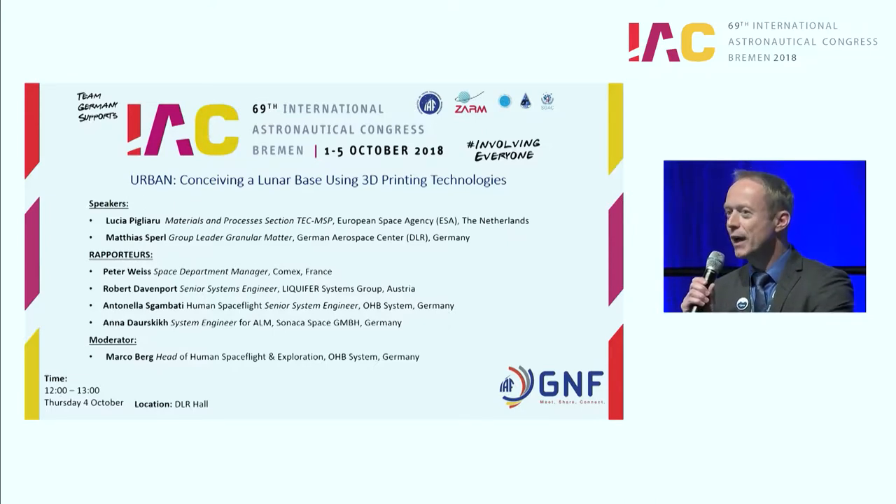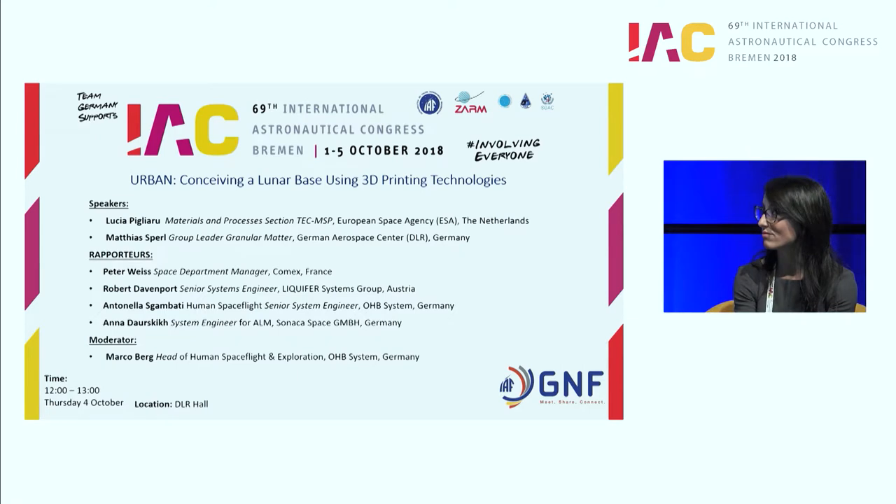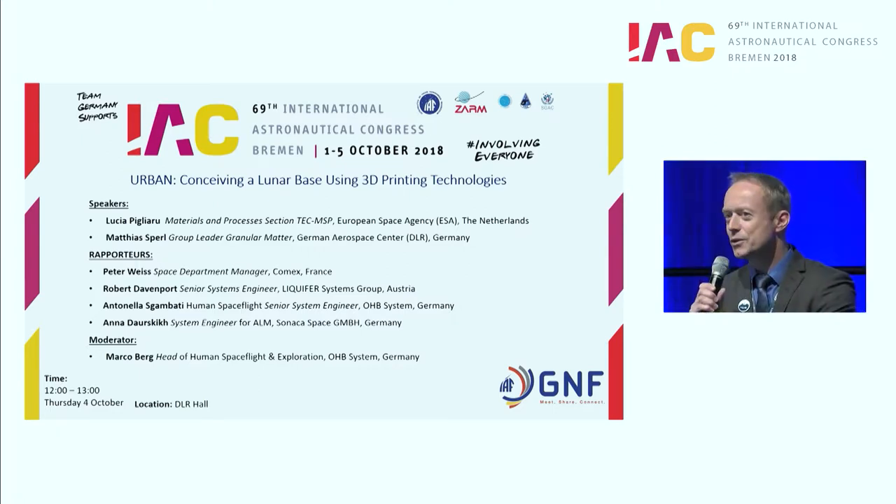I have the pleasure to guide you through this Global Networking Forum and the honor to announce the participants. The first person I would like to introduce is Lucia Pijaro. Lucia is from ESA and she's an expert for materials. She will provide a presentation about ESA's technology roadmap for 3D printing and will associate to that the vision of the lunar village, the Moon village.